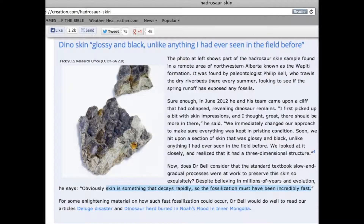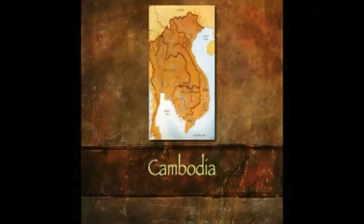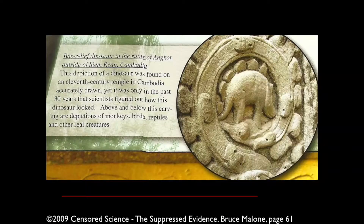We found dinosaur skin — it's got circles on it. In Cambodia, a thousand years ago — we know when the temple was built. What does that look like? Exactly. How in the world could somebody a thousand years ago draw one of these if they never saw one? How in the world could that happen?